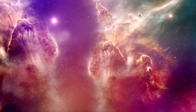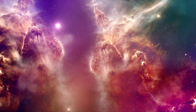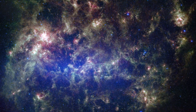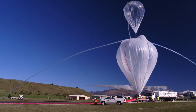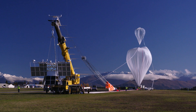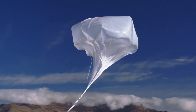GUSTO will map the interstellar medium between 4 and 8 times faster than STO2, and do so for 5 times longer, allowing a significant fraction of the Milky Way and all of the Large Magellanic Cloud to be surveyed in a single flight. It's an example of a new class of sophisticated science payload designed to take advantage of the revolutionary capabilities of NASA's new superpressure balloon platform, engineered to keep science payloads aloft for 100-plus days.